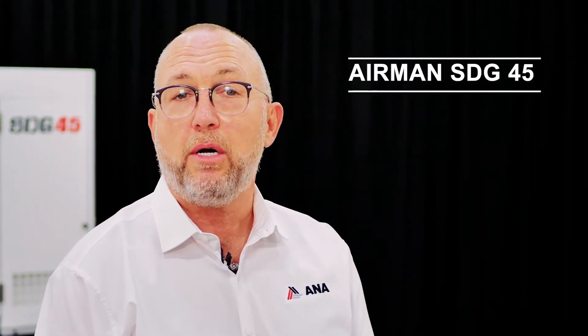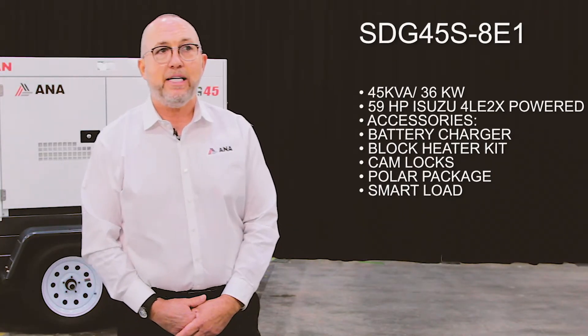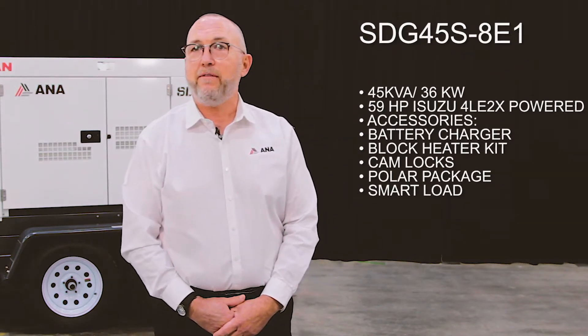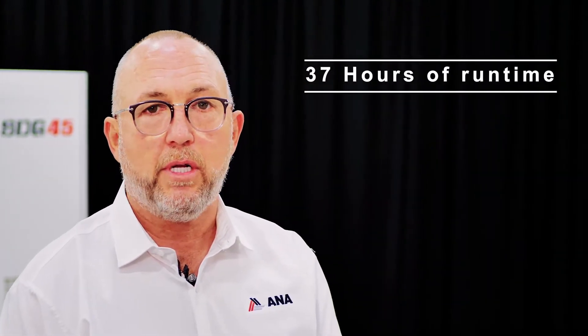It is available on both the skid mount or trailer, also as trailer optional single or dual axle. The SDG 45 is a 45 kVA prime, 48.5 kVA standby generator, single or three-phase. It comes equipped with a 108-gallon integrated fuel tank to ensure 37 hours of continuous runtime at full load.